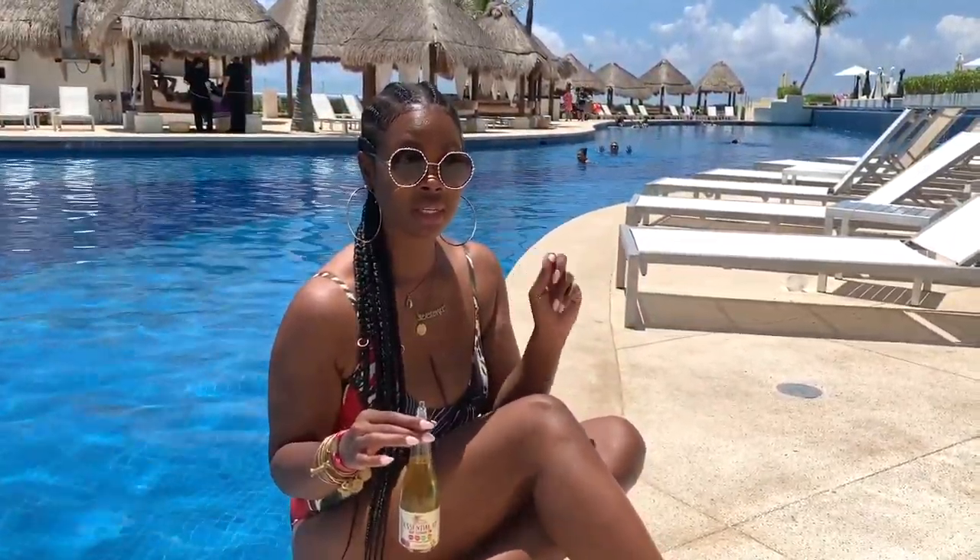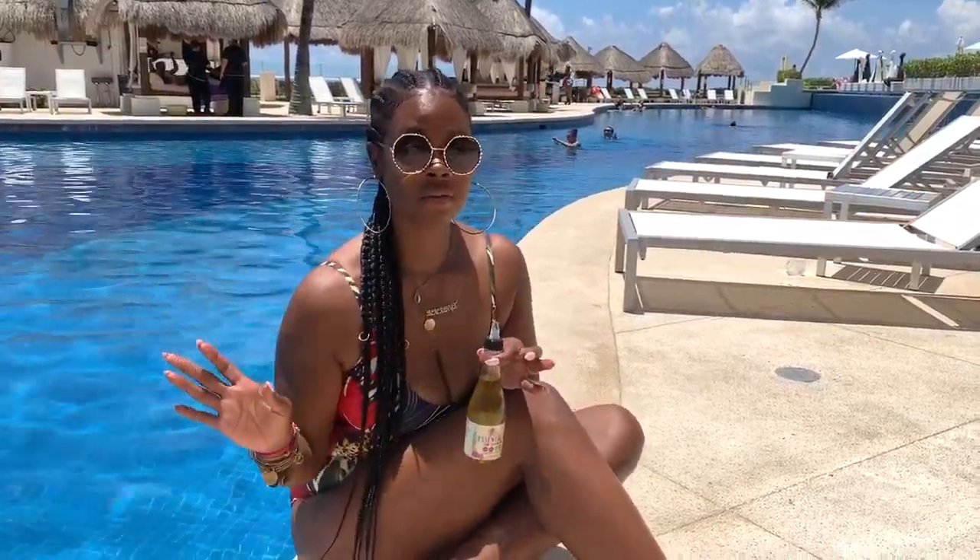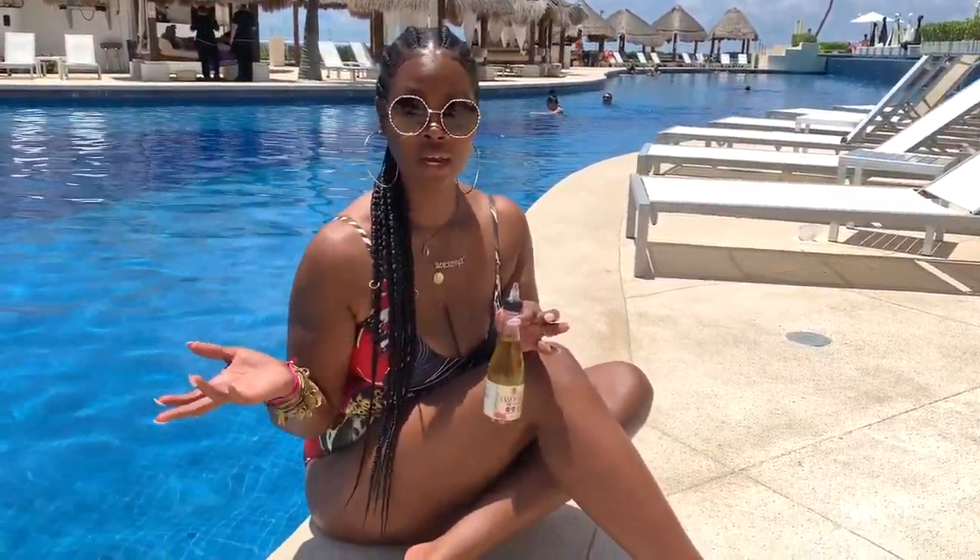Hey guys, it's Rochelle Alakay here. I'm on vacation in Mexico, absolutely loving it. But I wanted to just share with you guys a really amazing summer tip. I never travel, of course, without my favorite Alakay Naturals products.